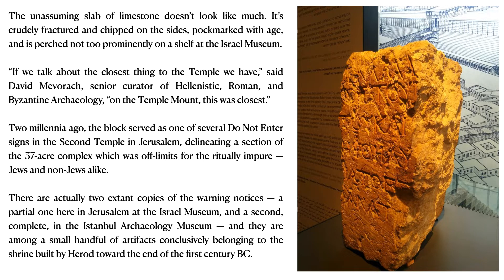Two millennia ago — 2,000 years ago — the block served as one of several 'do not enter' signs in the Second Temple in Jerusalem, delineating a section of the 37-acre complex which was off-limits for the ritually impure Jews and non-Jews alike. In the modern world we use signs or sign boards; in those days, they used stone.